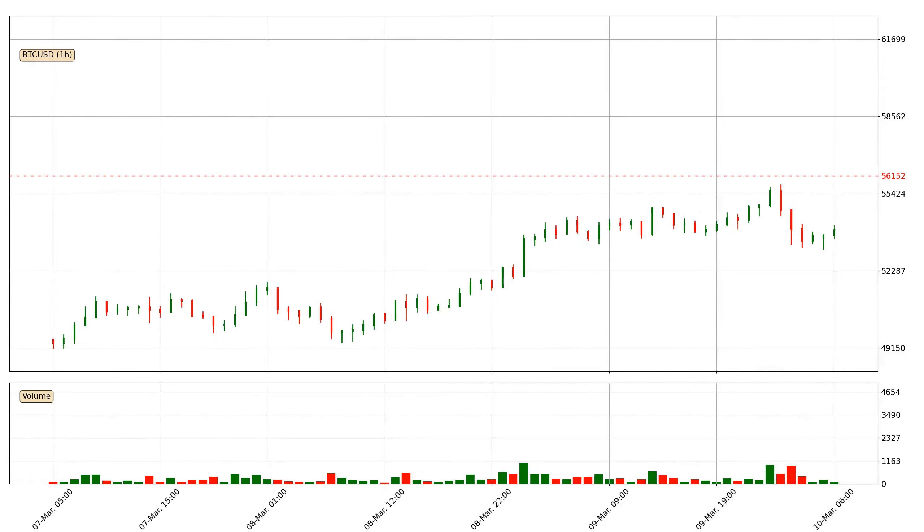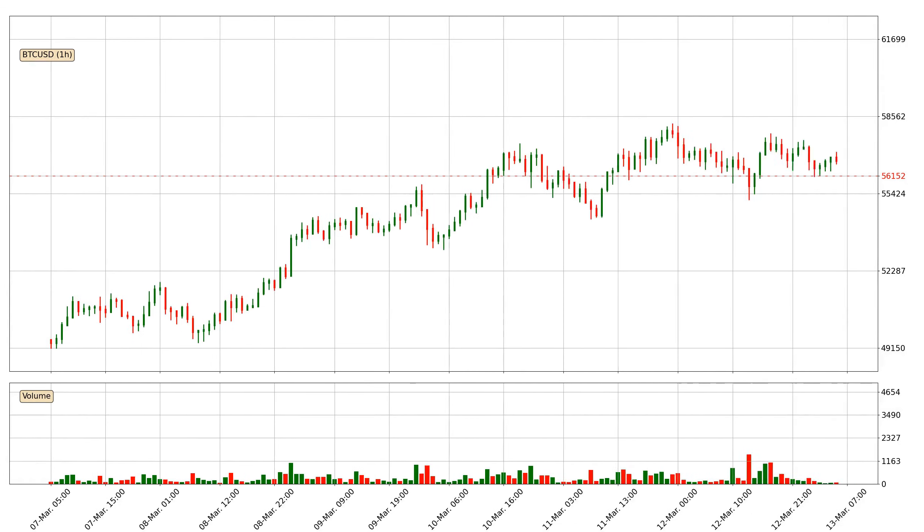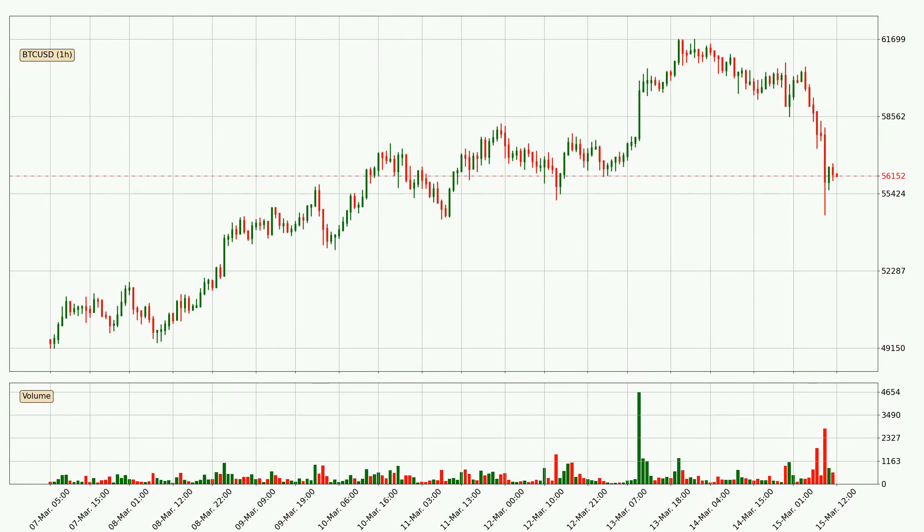Hey fellow crypto enthusiast, welcome to today's quick trend analysis. In today's video you will find out how the price of Bitcoin has changed and what the technical indicators SMA, EMA and MACD are showing. If you are not familiar with the indicators, check out the explanation videos down below in the description.